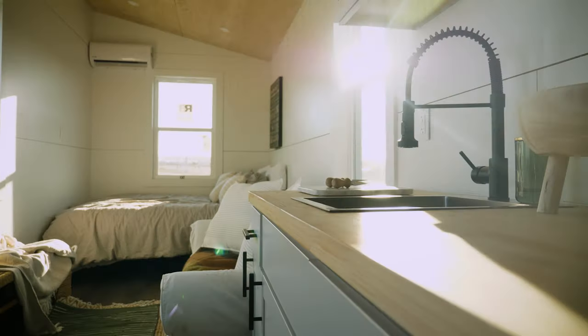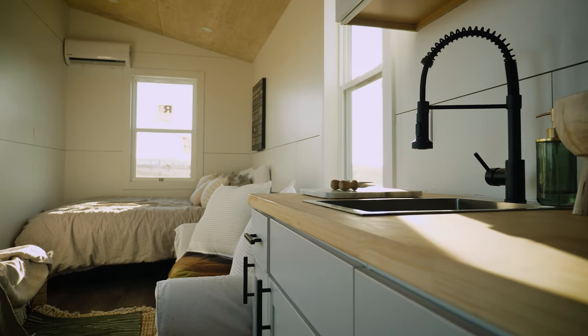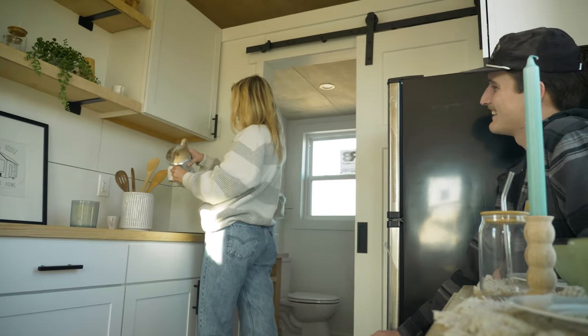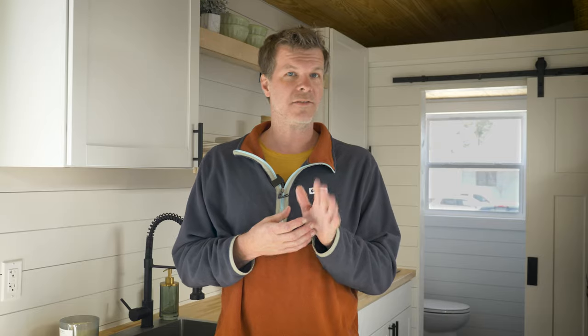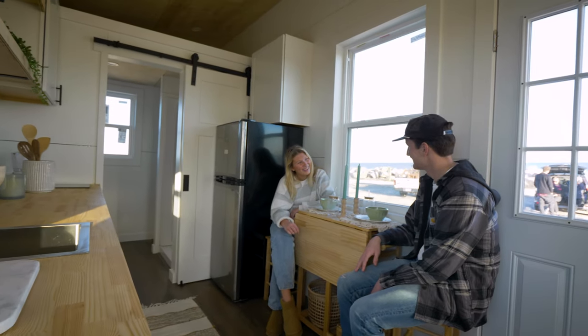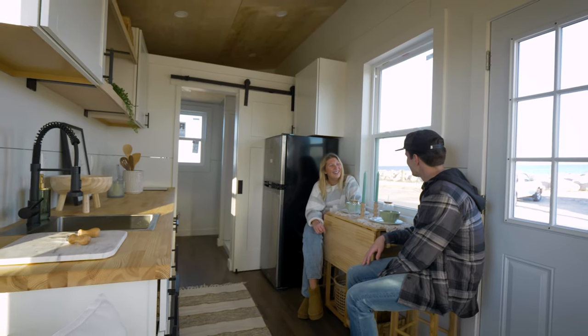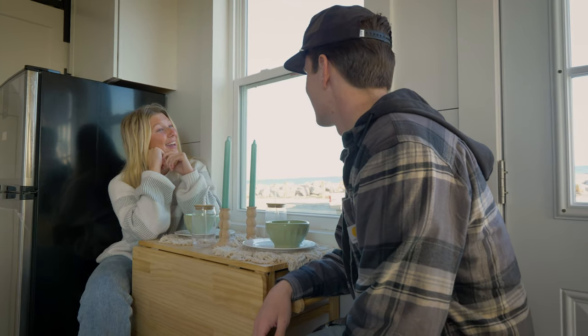Turning around, we enter the kitchen area. Here you'll find long butcher block countertops providing plenty of workspace and lots of storage to keep things organized. The kitchen is designed to be functional and efficient, and comes equipped with either a two or three burner cooktop, a deep stainless steel sink, and an apartment size fridge — everything you need to create a delicious meal.